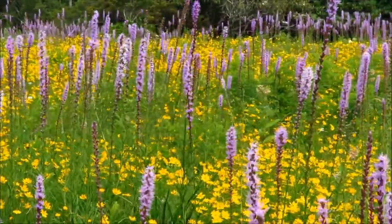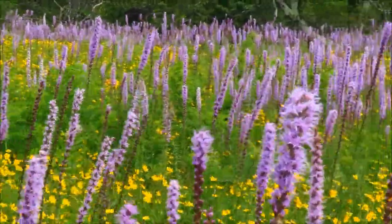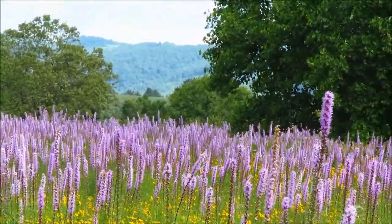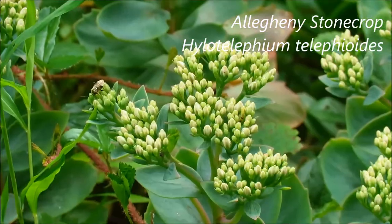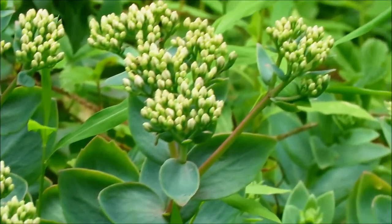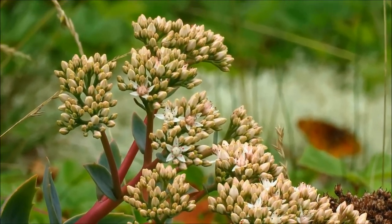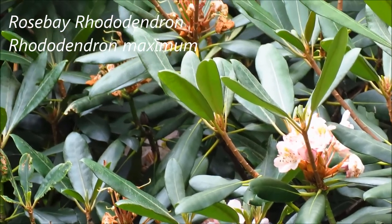This is peak bloom time for the flowers here, so if you want to see this, now is the week to go. Here it looks like we've got some Allegheny stonecrop — most of these are just budding, with a couple of flowers already open on some of them. And a couple of flowers still on the rosebay rhododendron, but most of these are done blooming now.